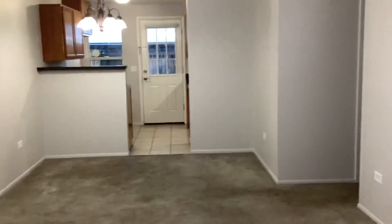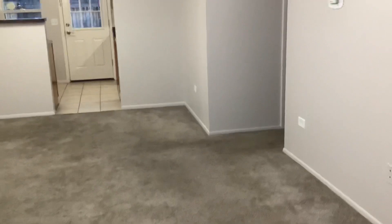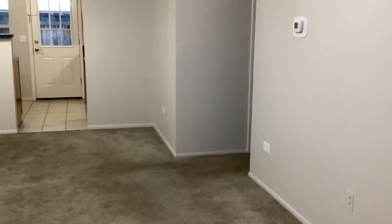Here we are on South Pearson at 1536 South Pearson Street, townhome number 126. Coming upstairs now.